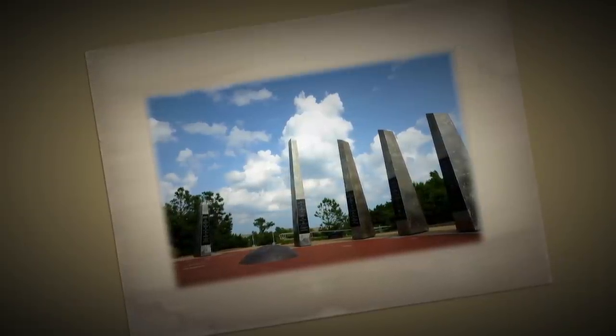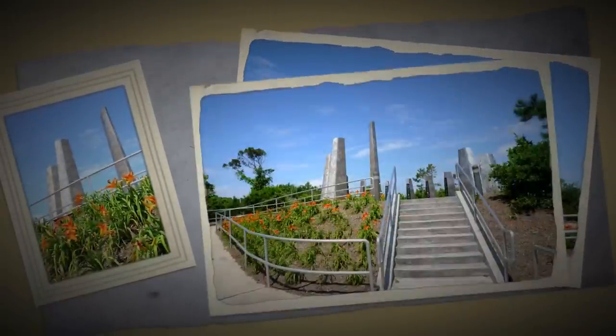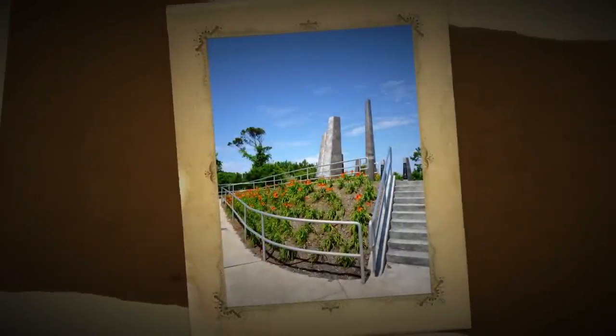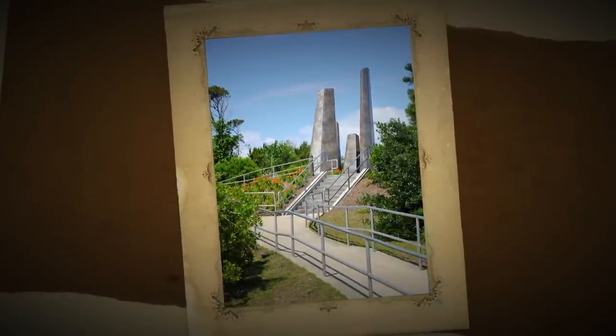Sculpture, particularly public sculpture, has an artistic presence unlike any other art form. Its three-dimensionality means that it is unknowable all at one time, and that gives it a sort of aliveness, because in that aspect, it is like us.